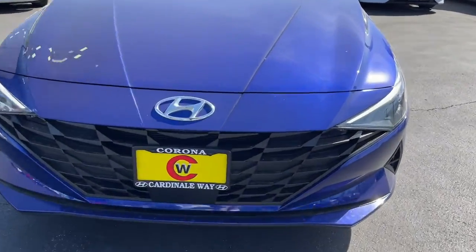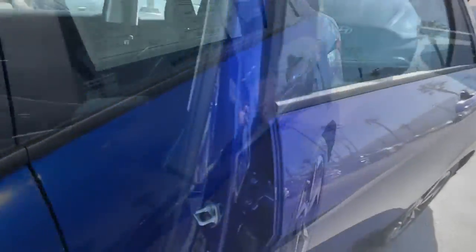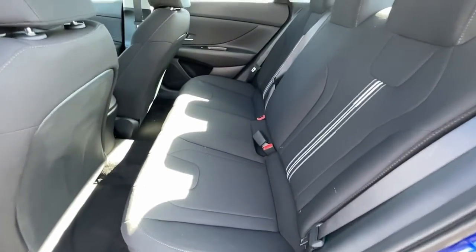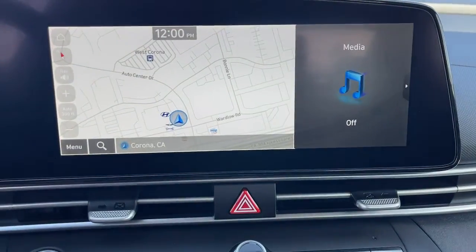The following are some of this vehicle's highlighted options: keyless entry, satellite radio, aluminum wheels, electronic stability control, heated front seat, dual-zone AC, leather-wrapped steering wheel, traction control, intermittent wipers, and a tire pressure monitoring system.